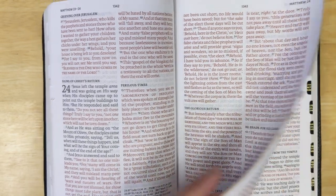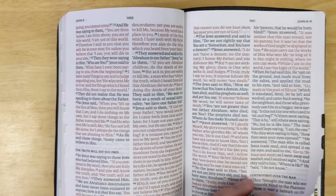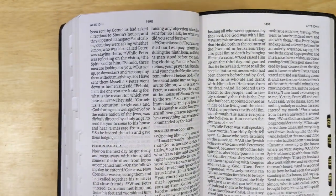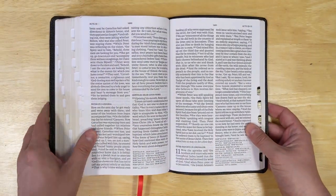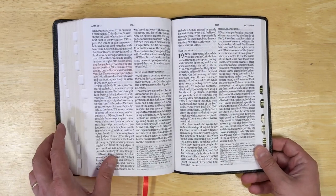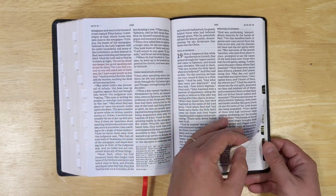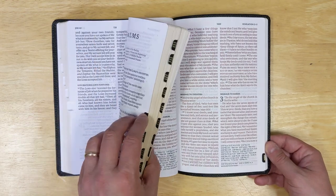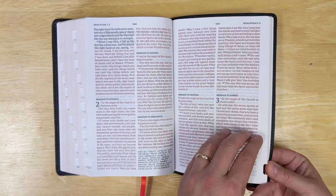I feel like this Bible really is a great all-around use Bible that you can carry anywhere. If you wanted a Bible for read-through, it's great for that. It's also great for study — you have cross-references — and the text is certainly large enough and verses are easy enough to find that you could use it for teaching. And this one has the thumb index, which is a little extra bonus for quickly finding passages.